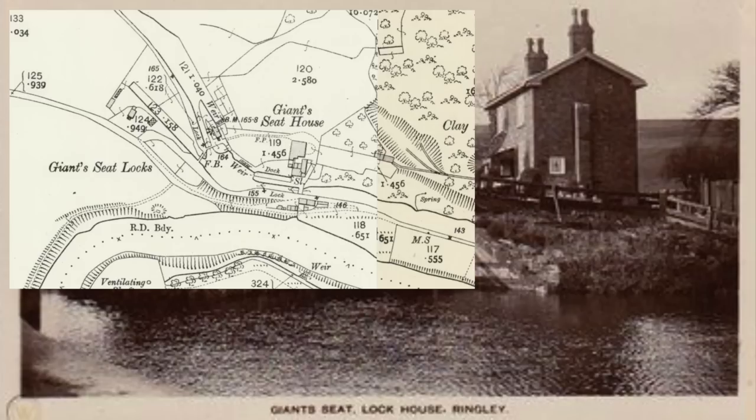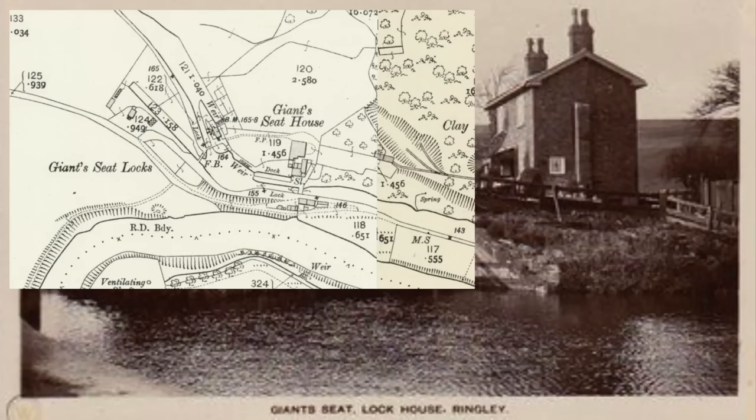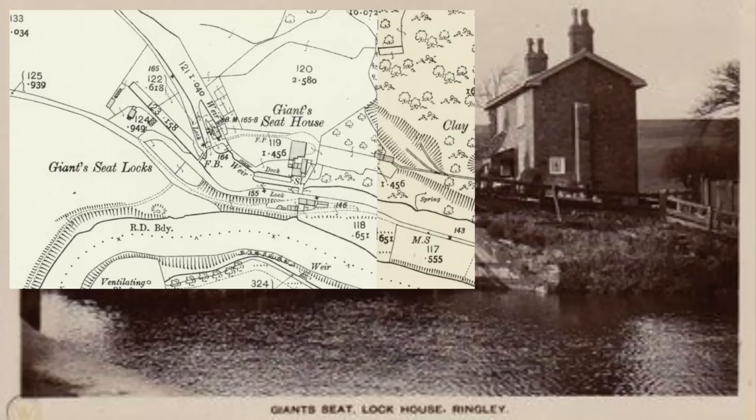When we looked at Giant Seat Locks on the old maps it looked like quite a complicated lock — it had a through route and then a spur to one side, from the days where they had to hold boats as a queue formed for the locks. This picture shows that a little bit — over on the left you can see perhaps what was a spur.